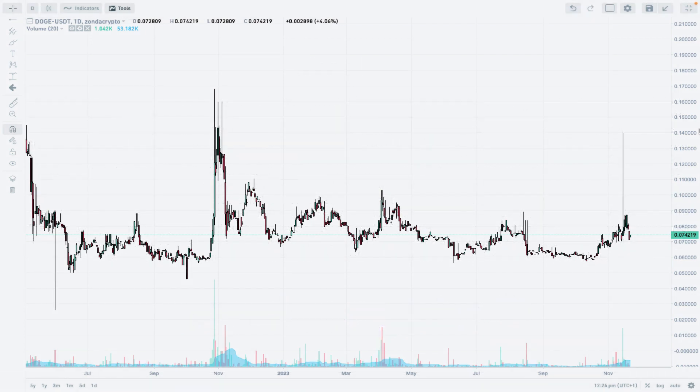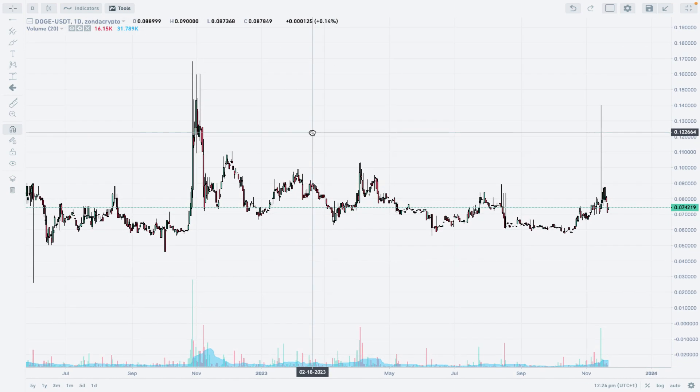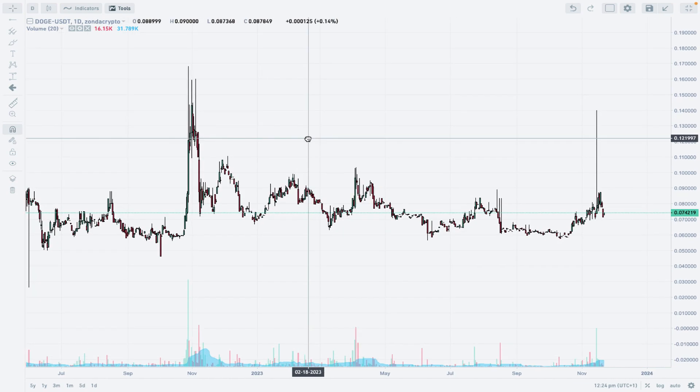Hello traders and welcome to another video review. Today is Wednesday, November 22nd, 2023. Let's take a look at the DOGE/USDT pair at Zonda crypto exchange. As you can see, I'm using Japanese candlesticks and there are no indicators whatsoever on this chart right now.